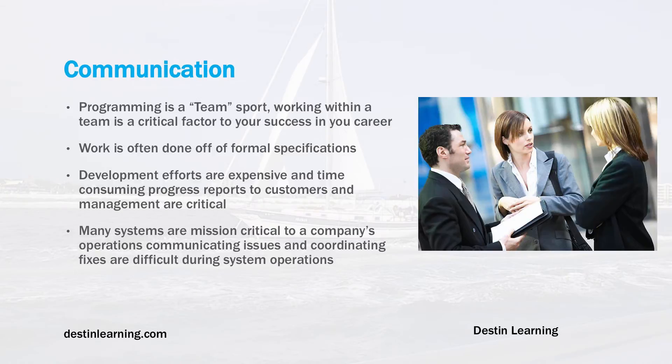Drilling down a bit more: communication is the first one. Programming really is a team sport, and working within the team is a critical factor to success in your career. Hiring managers look right away at a potential programmer's communication skills and how well they can interact with the team, since most software development projects will have multiple programmers.